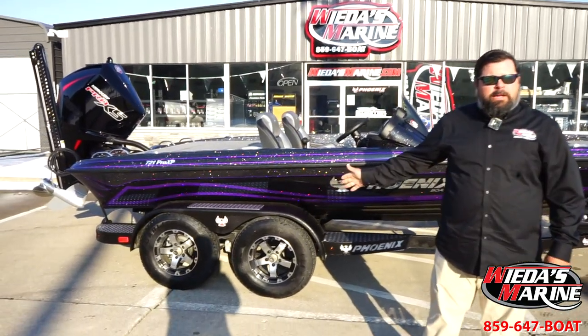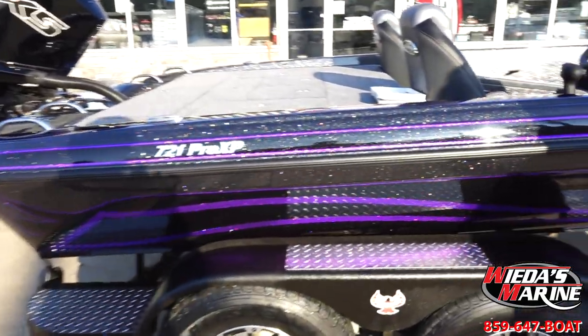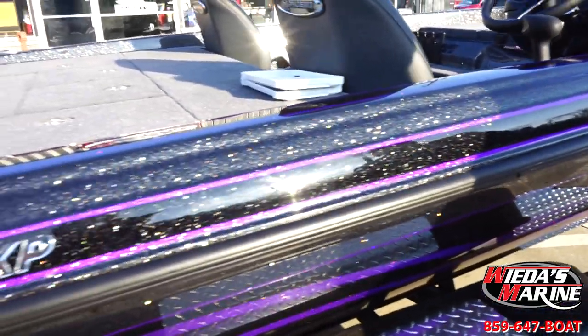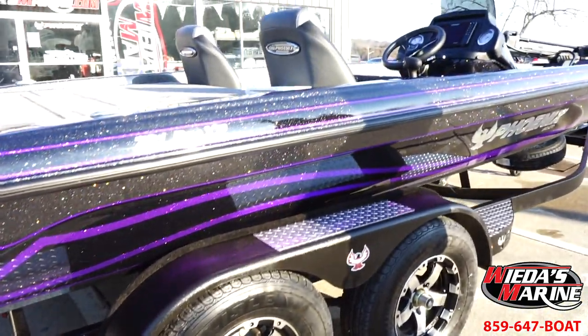Got a 721 Phoenix — beautiful boat. We got a galaxy mist, a little bit of purple, a little bit of black silver. Beautiful color combination, man, really, really cool.